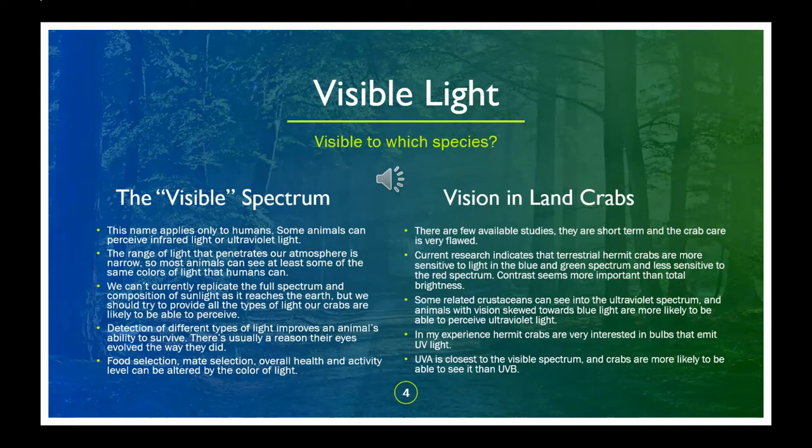Though the visible spectrum doesn't include wavelengths of light human eyes aren't able to perceive, vision into the ultraviolet spectrum is common in other animals. When choosing lighting for our vivariums, it's important to consider the vision of the animal we're keeping and what lighting might look like to them. By eliminating a spectrum of light visible to our animals, they effectively become colorblind. It's easy to imagine that a lack of full-spectrum lighting is an additional stressor for wild-caught animals — even familiar items will be the wrong color.